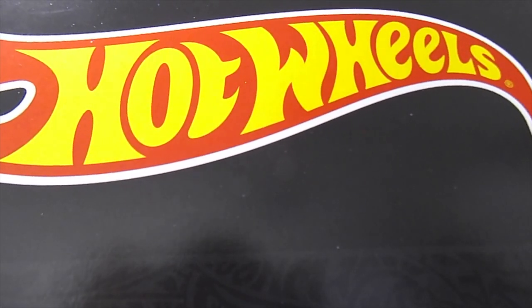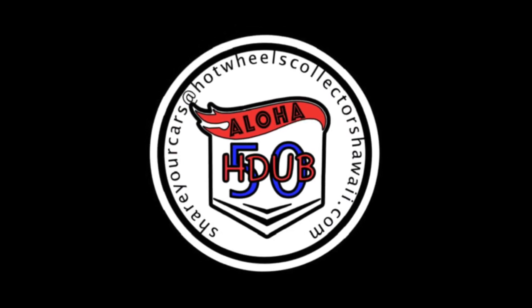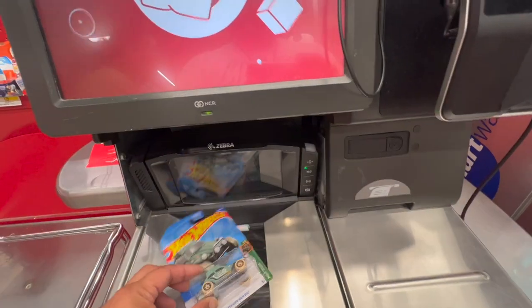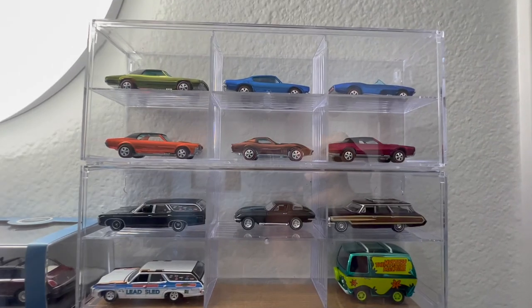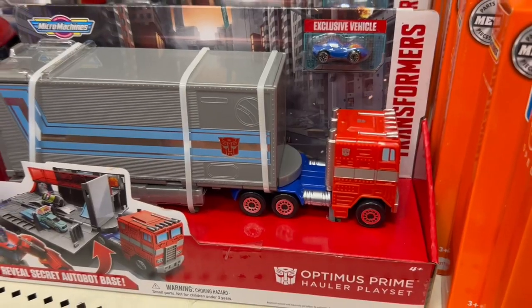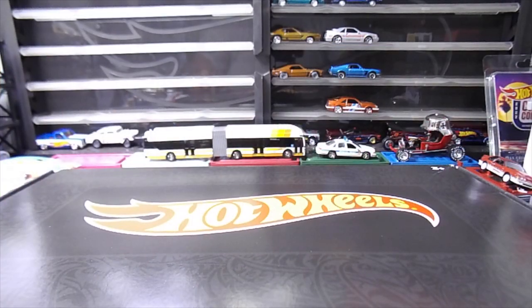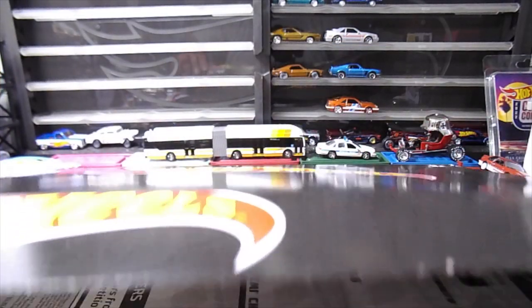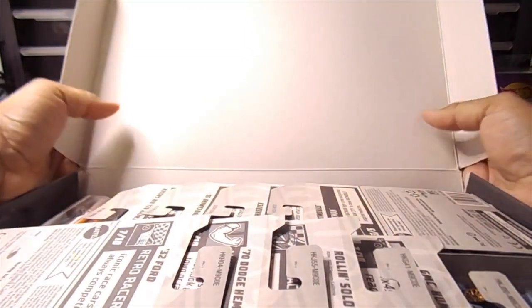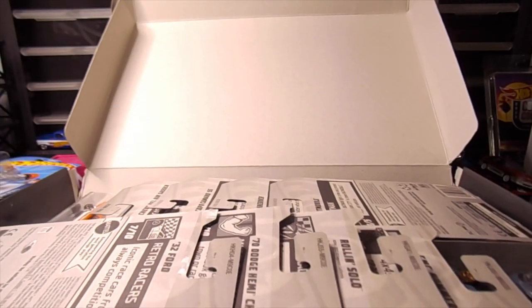I'm cracking open this Amazon Hot Wheels Basics E-Case right here on H-Dub 5-0. Welcome back to the channel everyone. This is the E-Case. Yes, it came after the F-Case, which is kind of weird, but we're going to still take a look at what we got in here.